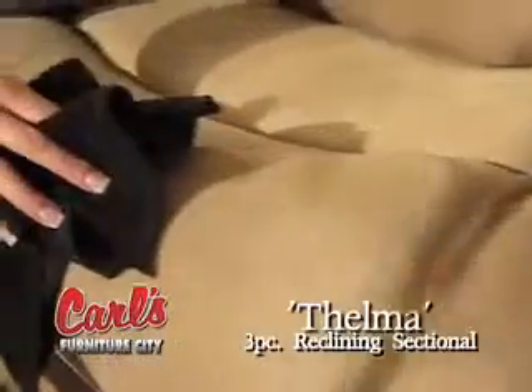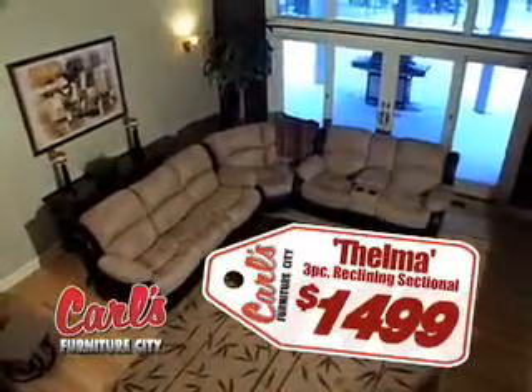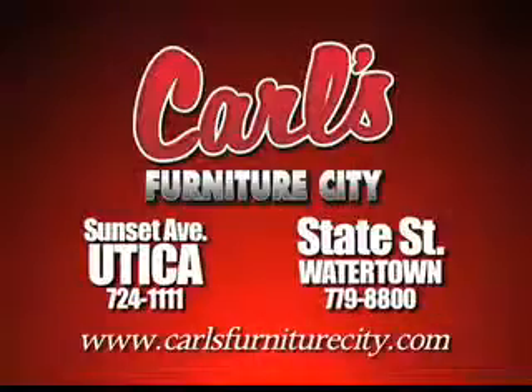And the durable, low-maintenance fabric makes cleanup a cinch. Right now, this three-piece reclining sectional is just $14.99. Get yours just in time for the game with Carl's Same Day Delivery, only at Carl's Furniture City.